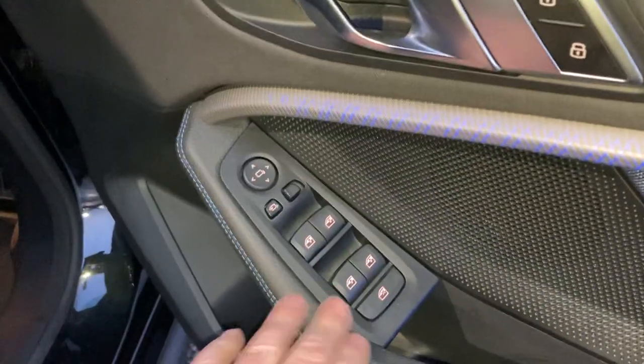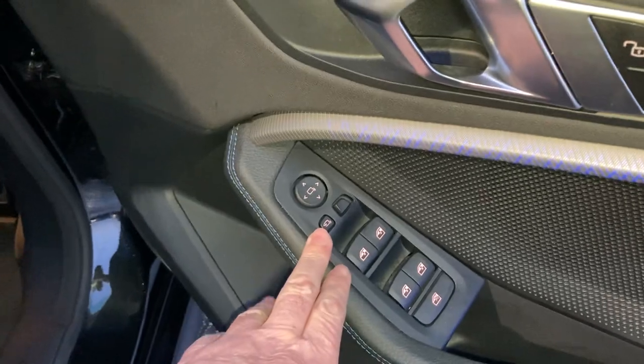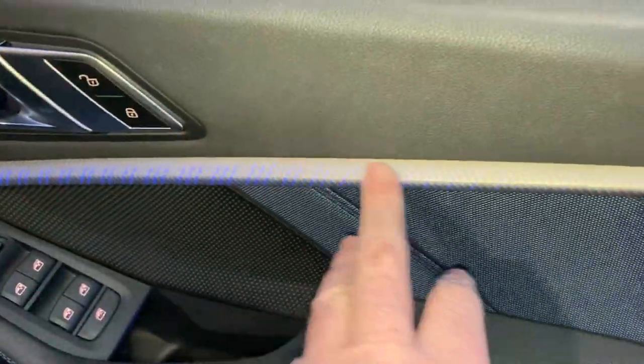We've got electric windows all round — you can lock the ones in the back from the front. We've got electric folding mirrors and these very nice illuminated door trims as well.